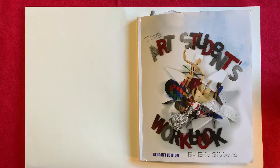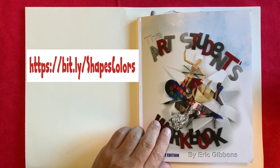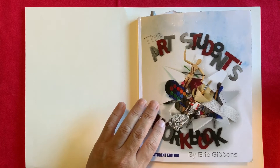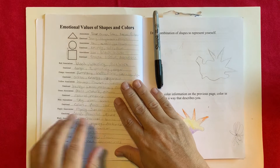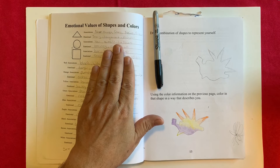This is a walkthrough of our project, the Emotional Color Wheel and our Abstract Family Portrait. There's a video linked in the description with notes and information for this particular unit. I use the Art Student's Workbook for notes, but you could take notes on another piece of paper. Around page 14 is the Emotional Value of Colors and Shapes, and that's where we're taking our notes for this unit.